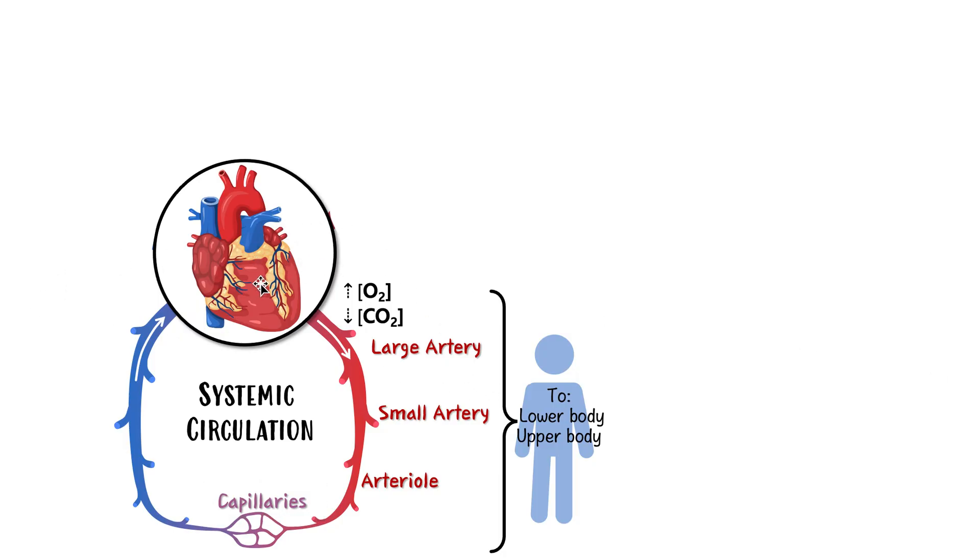The heart is pumping that fresh blood all over the body — to the lower body, the upper body, any cells that need it — sending it through large arteries, small arteries, arterioles, and finally capillaries. The capillaries are special because they are the vessels where nutrients and oxygen can actually leave the bloodstream and go to our cells. This is different from the large and small arteries, which are not allowed to let blood leave — only the capillaries can do that.